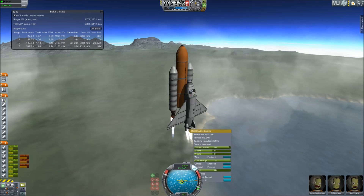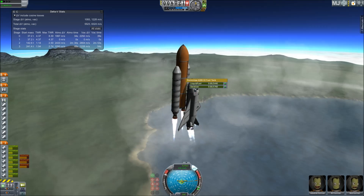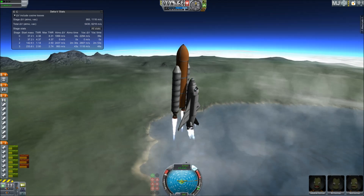The throttle-up call acknowledged by Commander Charlie Hobaw, joined on the flight deck by Pilot Butch Wilmore, Flight Engineer Randy Bresnik and Leland Melvin. Seated down on the mid-deck are Mike Foreman and Bobby Satcher, kicking off their work week with a Monday commute to orbit.